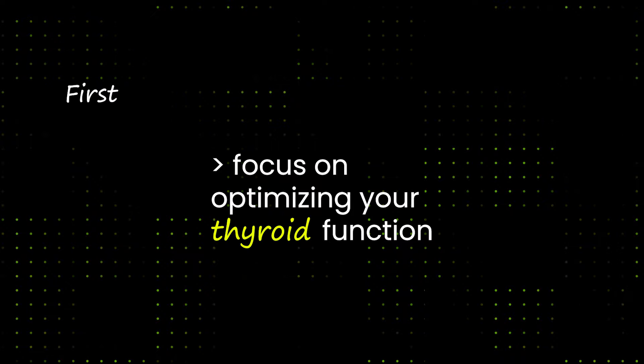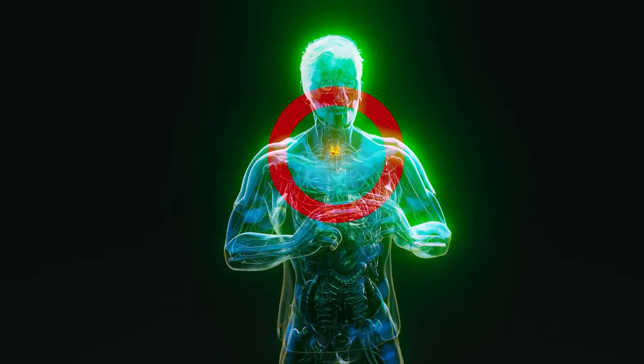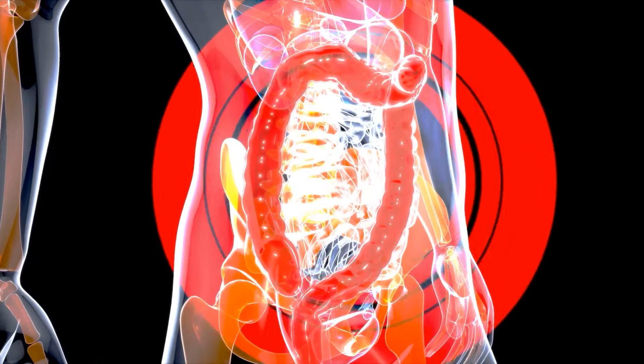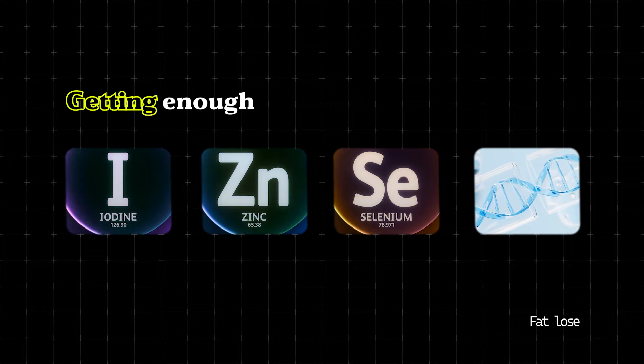First, focus on optimizing your thyroid function. Your thyroid plays a huge role in regulating your metabolism, which is essential for burning body fat. Getting enough iodine, zinc, selenium, and vitamin D is key.